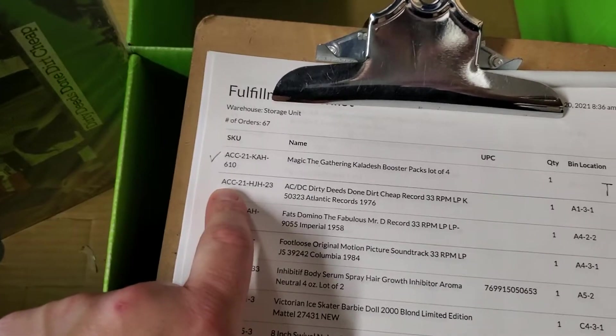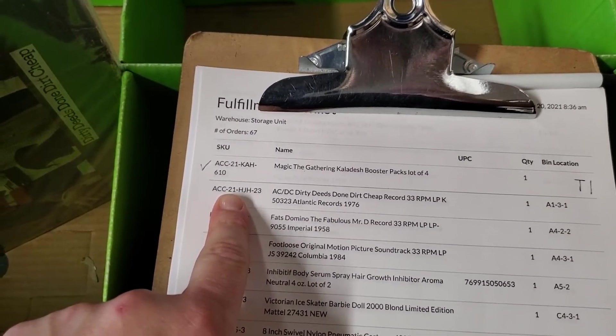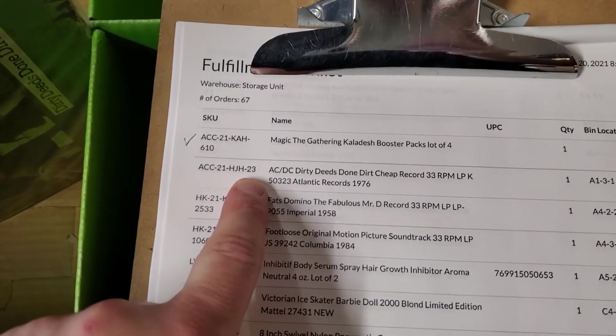This is a gentleman named Andrew, and this consignment deal — or this item — was listed in 2021. It was listed by HJH, which is Holly, and this is the 23rd item she has listed from that deal.